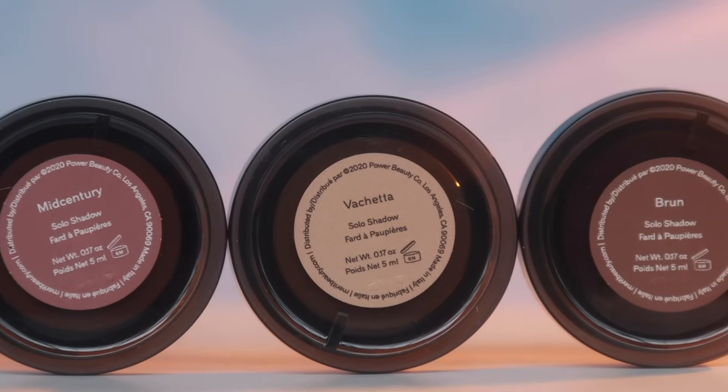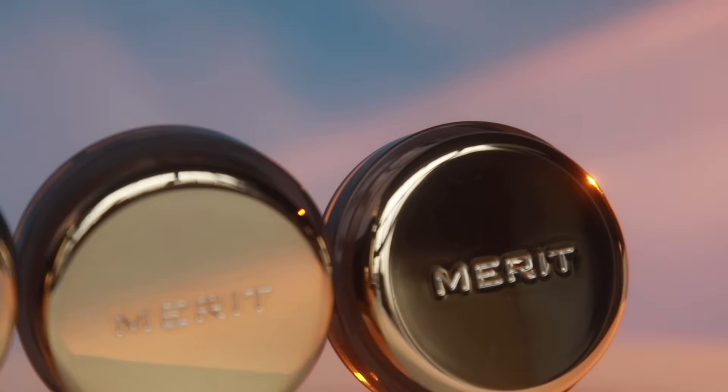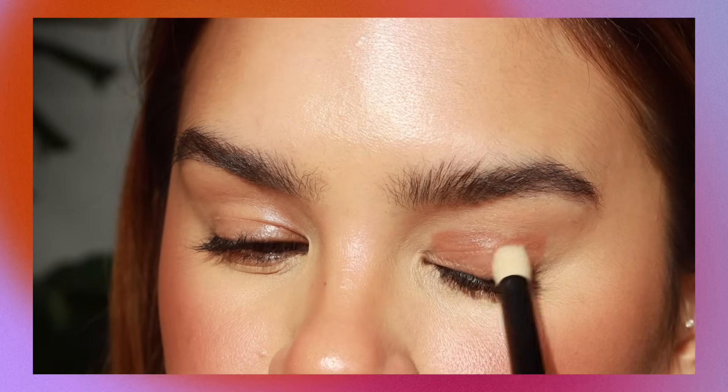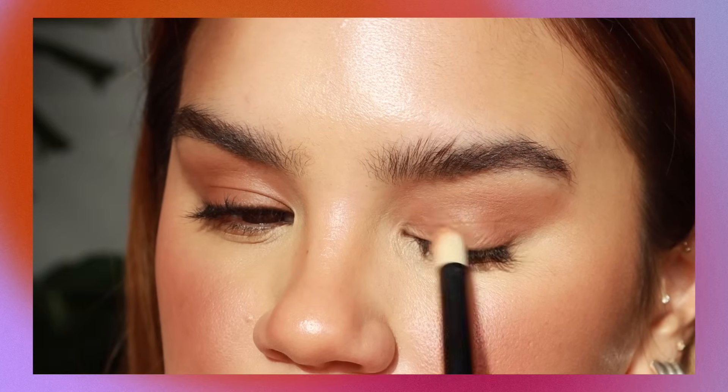By far my most used eyeshadow once they came out — the Merit Solo Shadows. I wear them multiple times a week. My most used shades were Mid-Century, Brun, and Vachetta, and I recently got Studio Viper and Midnight too. They go on as a cream and set to a powder. They're great everyday eye colors — you can use them as a base or on their own, and I just love how I don't have to think about anything when I wear them.